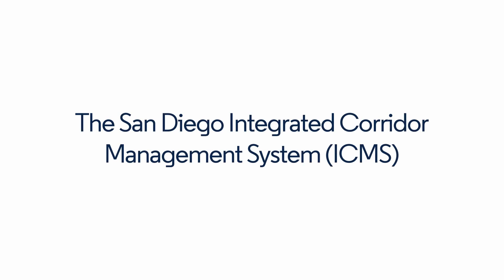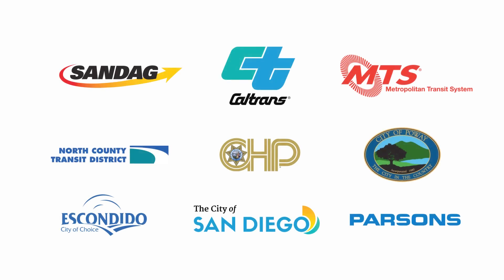The San Diego Integrated Corridor Management System is led by the San Diego Association of Governments, with Parsons Corporation as project integrator and backed by major stakeholders.